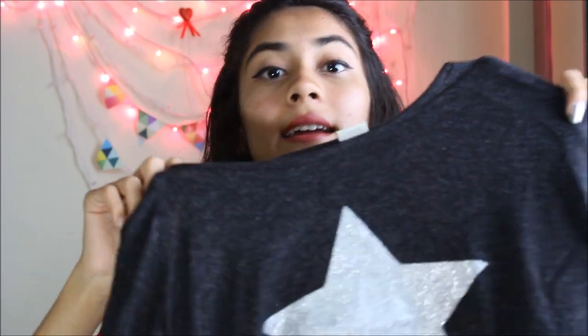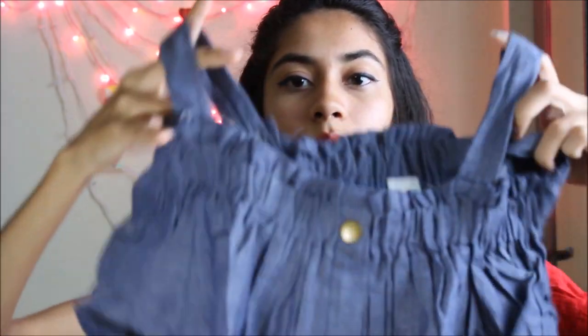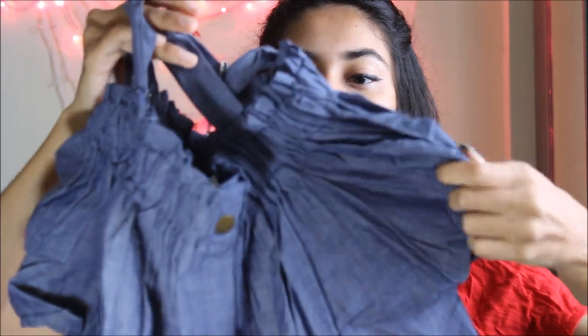Now coming to some cold shoulder tops — I have a few and I'll be showing you two. They're very cute. This first one has a star on it. I got this from the kids section of Westside, I think, and I also found one at FC Road, which is in Pune. The color is very decent.